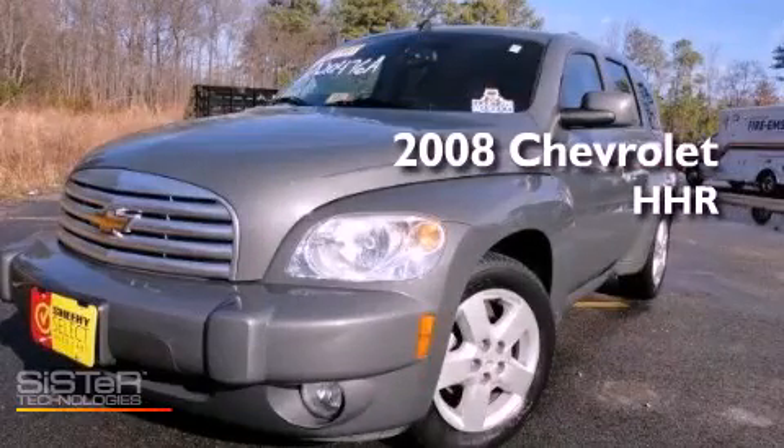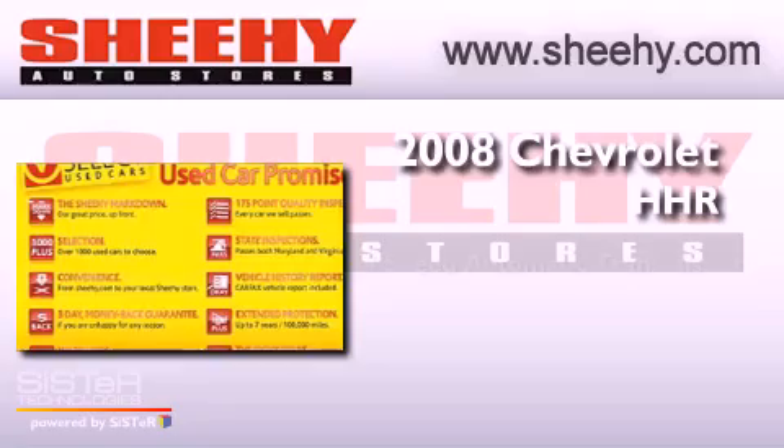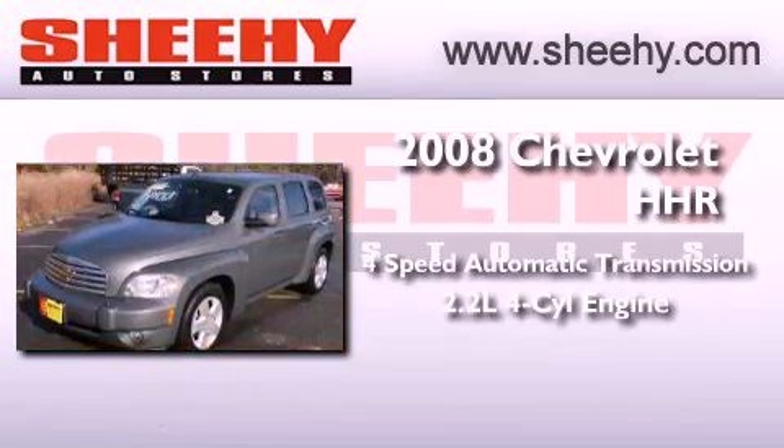This is a 2008 Chevrolet HHR. This vehicle has seating for five adults and an inline four-cylinder engine.